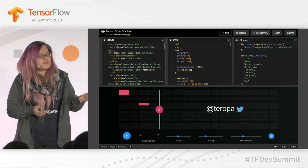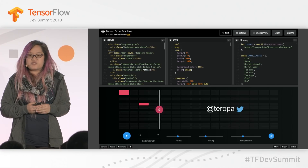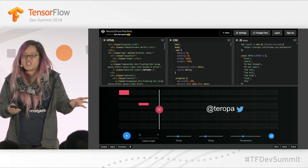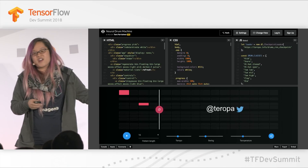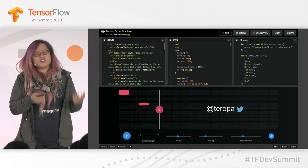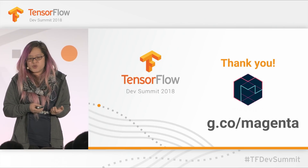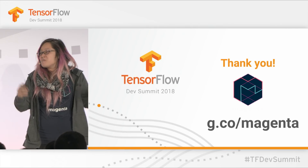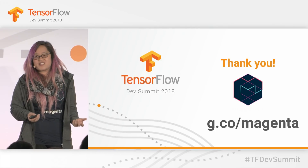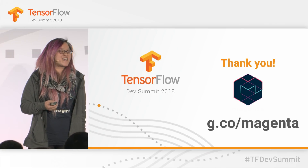To go to our website at g.co/magenta, there you'll find our publications and these demos. You can experience it yourself and more. You can also join our discussion group at g.co/magenta — become part of the community and share the things that you're building so we can do this together. Thank you so much.